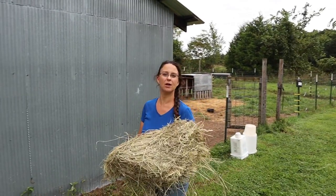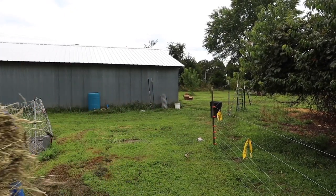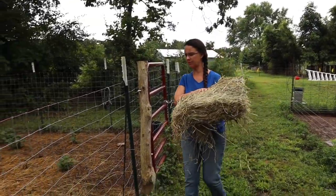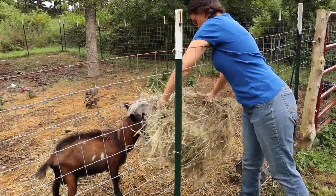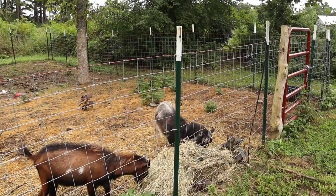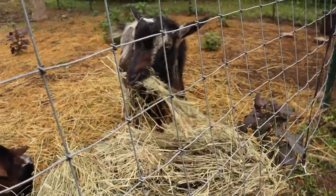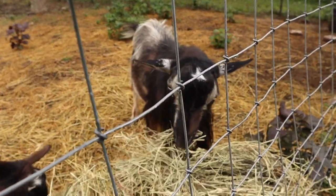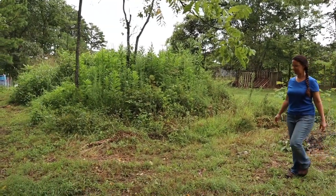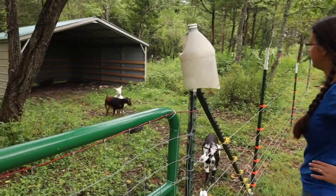Let's go feed the boy goats and check on the girl goats. Good morning goat! Good morning. You hungry? Good morning goat. Good morning. Did you have a good night? Oh, you're still sleeping? Annabelle is still sleeping with her mama.